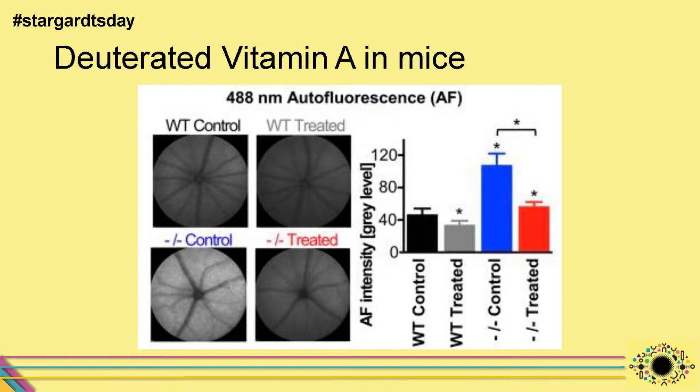Using fundus autofluorescence imaging to quantify the lipofuscin signal from the retina, the fluorescence intensity was measured. There was not a huge difference between wild types and controls, but comparing the Stargardt mouse on normal vitamin A versus one treated with deuterated vitamin A, the treated group showed fluorescence roughly equivalent to wild type — significantly lowered, meaning the lipofuscin accumulation was substantially reduced.